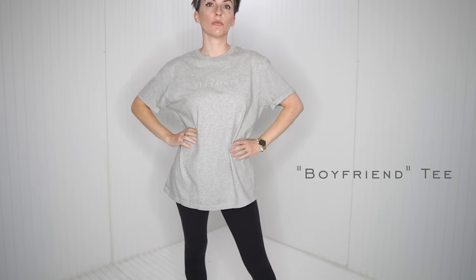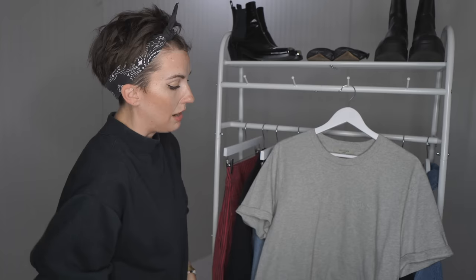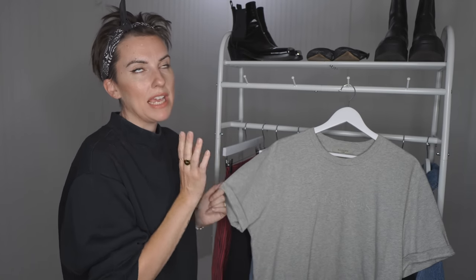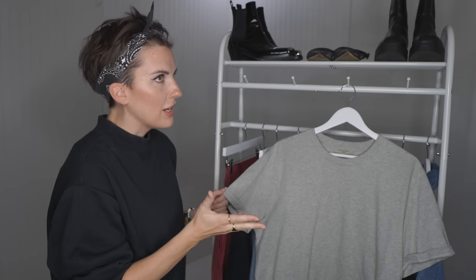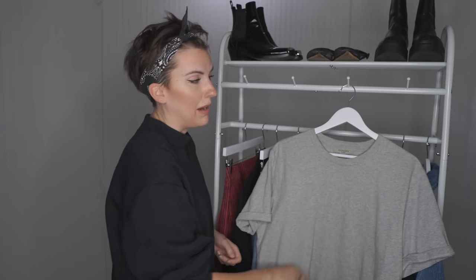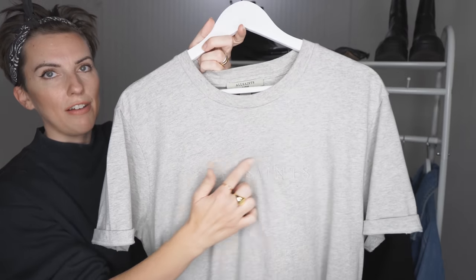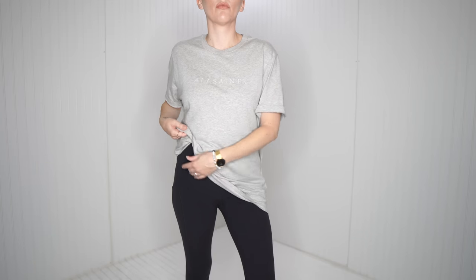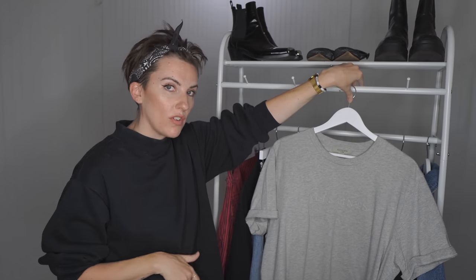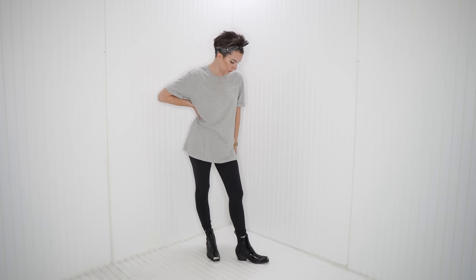Next one is my All Saints Pippa tee — a boyfriend fit tee, and I got an extra-large so it's extra boyfriend. I got the black one about a year and a half ago at the beginning of my pregnancy with my twins. I just loved the fit and the fabric. It's got a really subtle embroidery graphic on the black one. I've always loved boyfriend tees because I love tight jeans — combining tight jeans with oversized t-shirts. And again, because the nineties are back, the oversized boyfriend look is back.